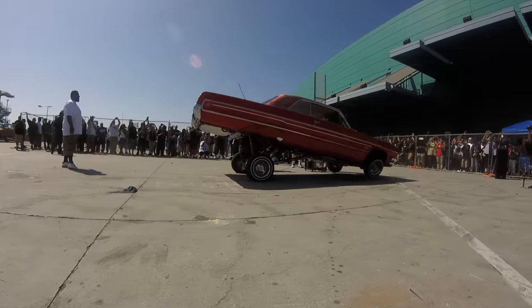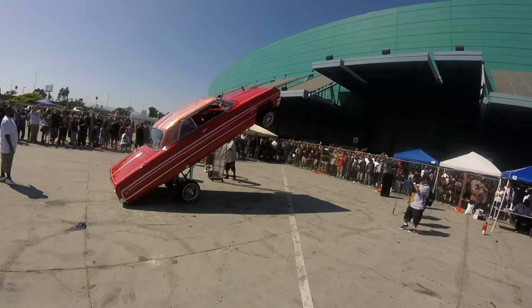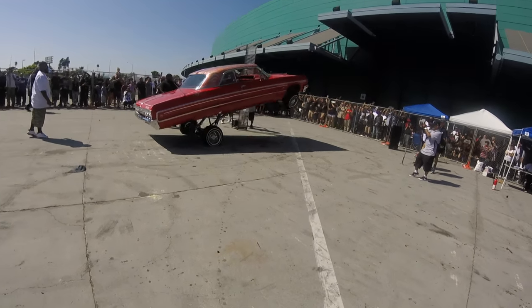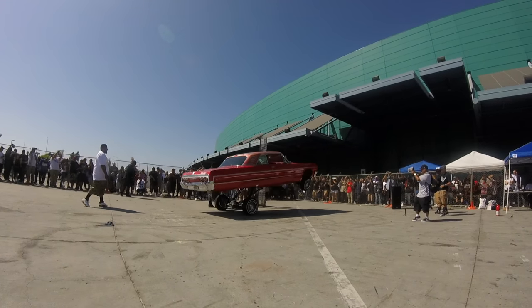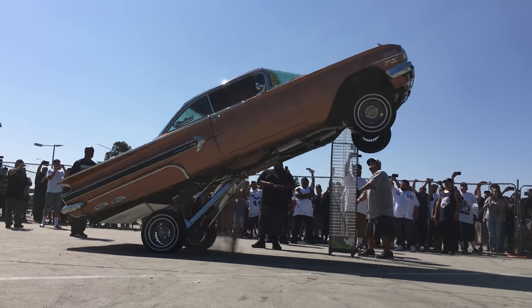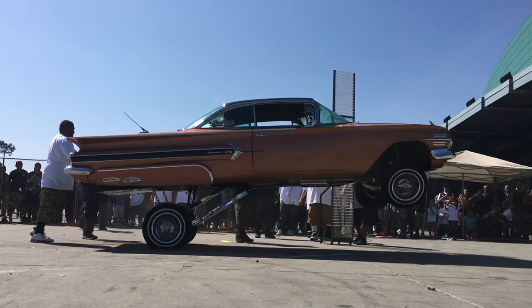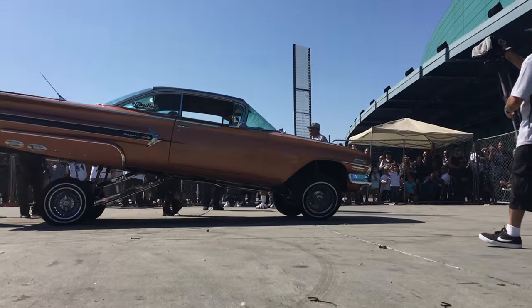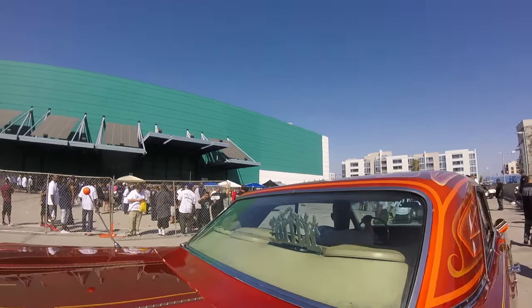That guy's about to hop it. I can't believe the '64 hops like that. Damn, that's a lot of car to be hopping. I'm pretty sure this guy does not trust anyone near his car — I don't think there's one person this man would trust.